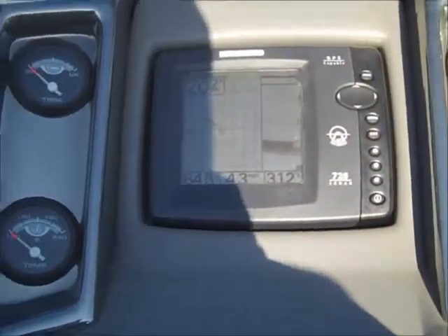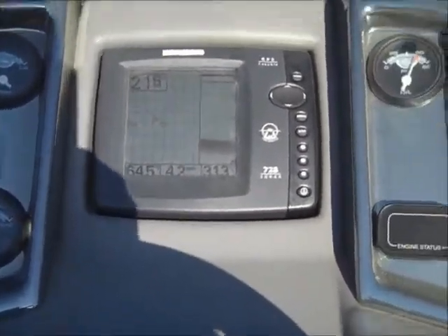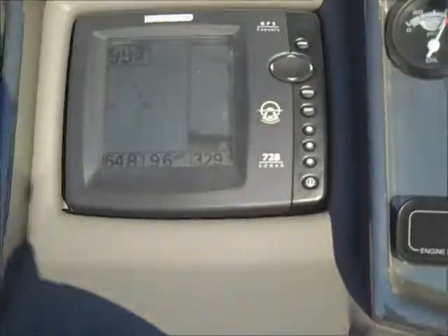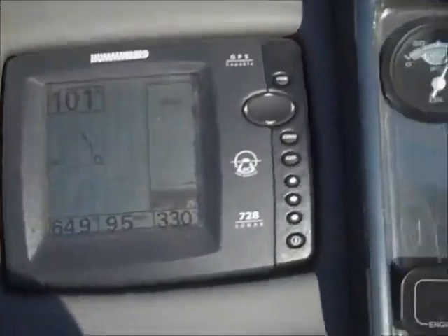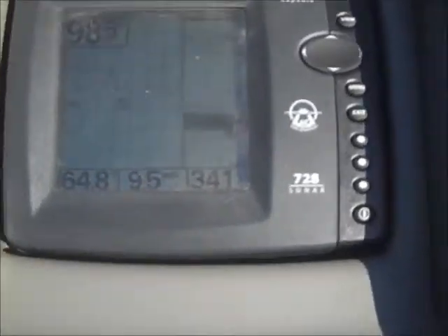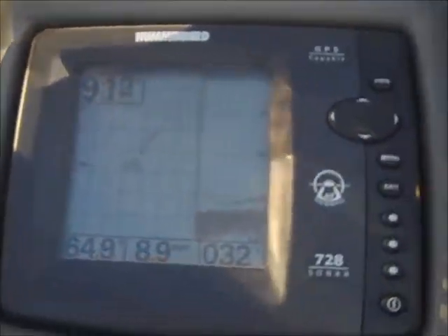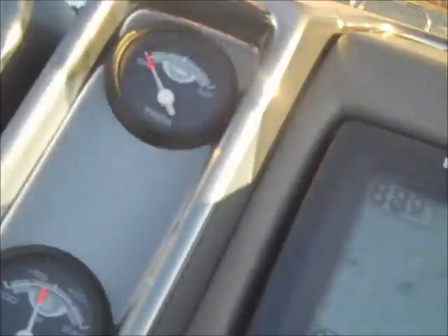We're going to go out here and adjust the trim just right and see what kind of top speed we can get. We're back out here, going to attempt to get some more speed out of this thing. We're outside of the 5 mile an hour zone, currently doing 9 miles an hour. We're going to get on the throttle and see how fast we can get this thing up to.